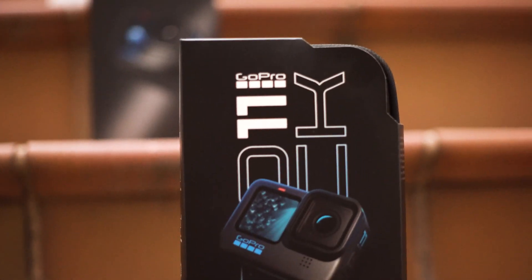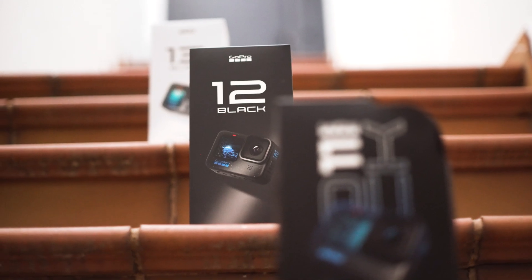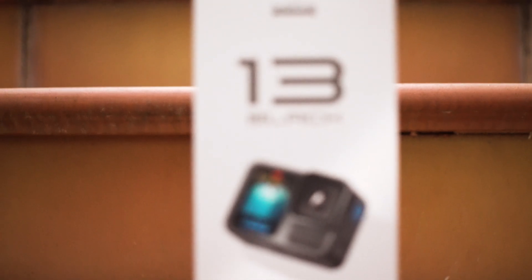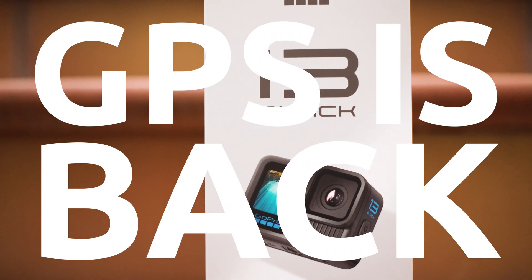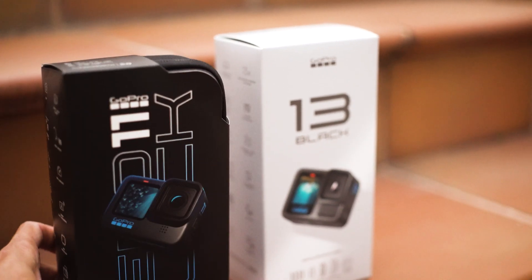While the Hero 11 had the best GPS in a GoPro camera, the Hero 12 had no GPS at all. What do we get with the Hero 13 Black? The Hero 13 comes with the same great GPS chip from the 11. But how do they compare in the real world?